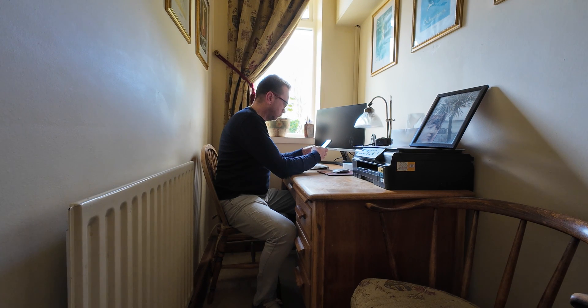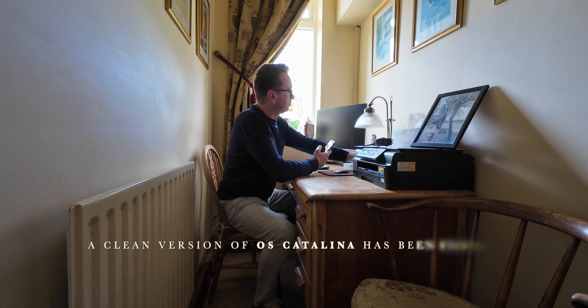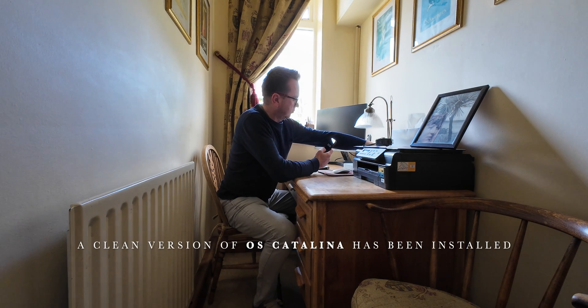But first we must benchmark. Let's see how long this factory 2012 Mac Mini takes to load to the point that I can open up a website and browse.